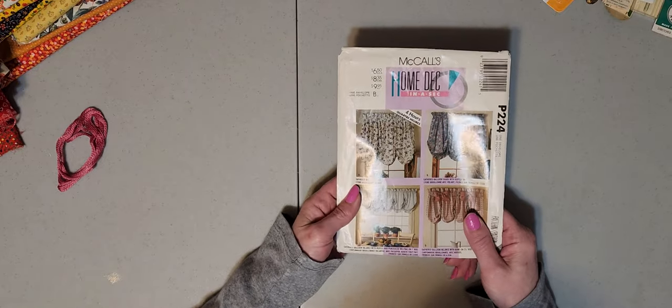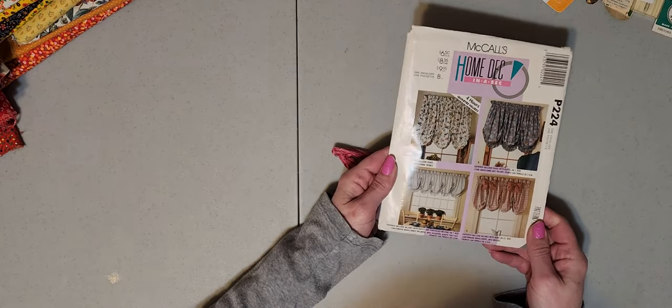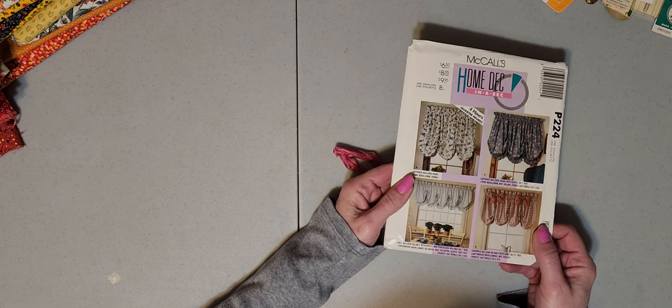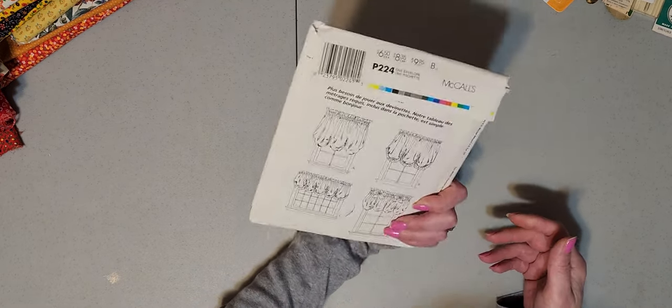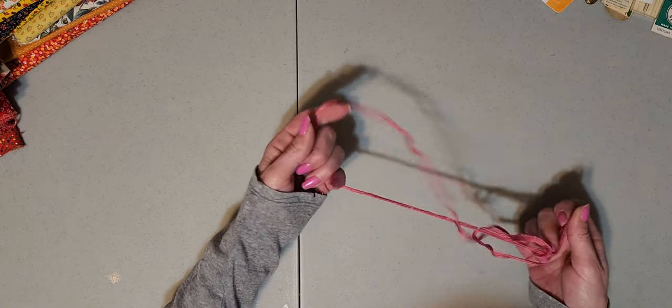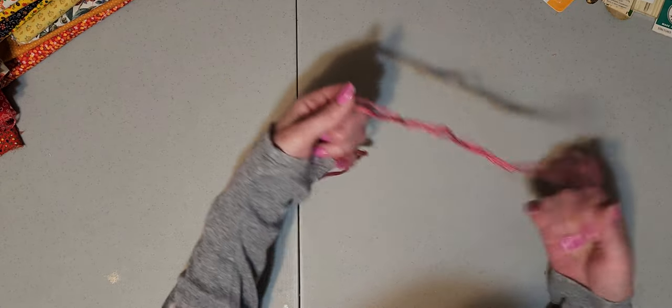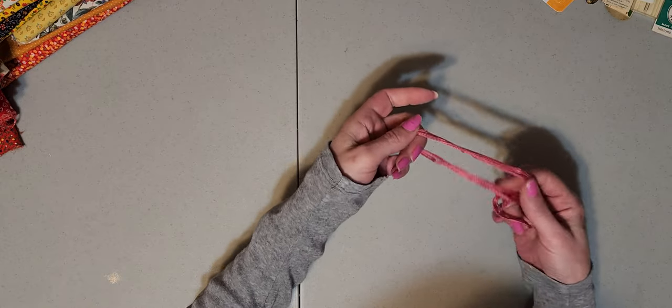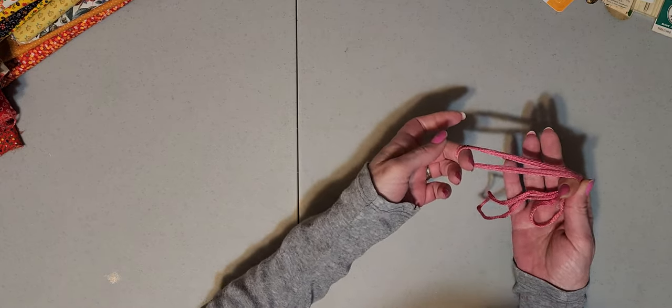I got a McCall's home décor valances pattern — really cool to make; I was thinking about making some for our kitchen — and she didn't charge me for it, so that was a freebie. On the last day you really do get some great deals. I also got some embroidery floss in the rose color I use most for my slow stitching, and that was free too.